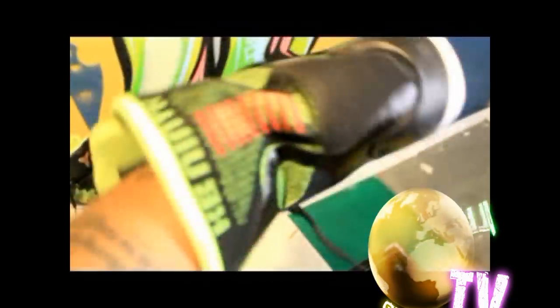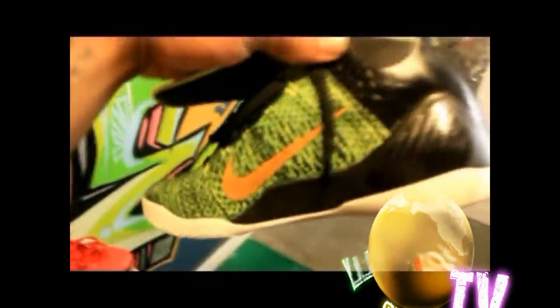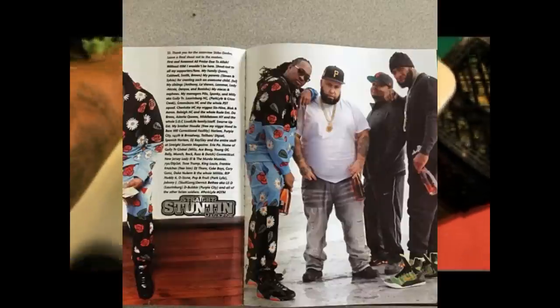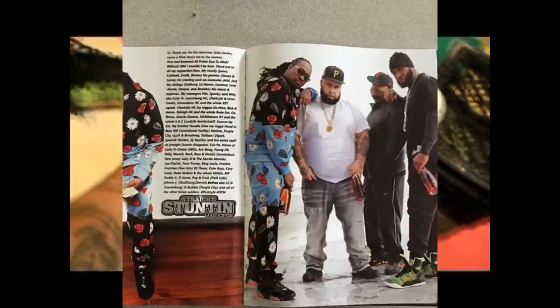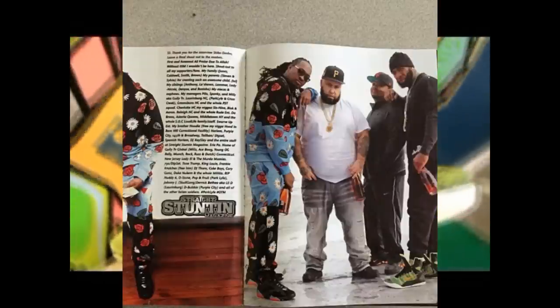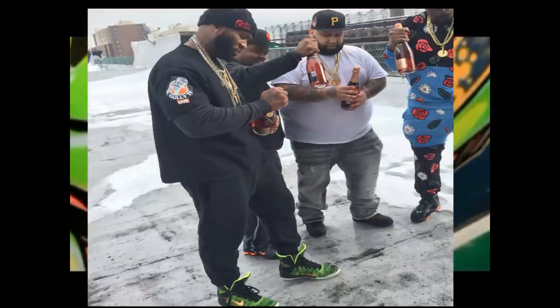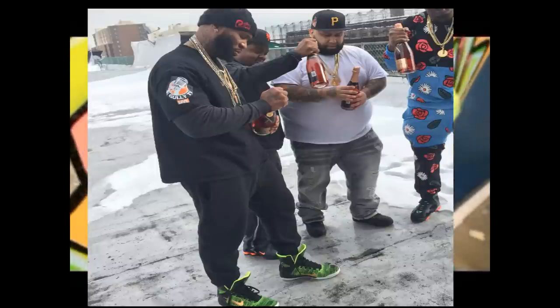I've actually worn both of them. This right here, this Kobe Victory 9 — I wore these with joggers. You got to wear these with joggers because they got a high cut on them, a real tall upper. These are rockstar sneakers right here. Wherever I went with these — I even did a photo shoot with Straight Stuntin' Magazine, I had these on. Shout out to K Slay. I did a photo shoot with Straight Stuntin' and I killed them with the Victory 9s.